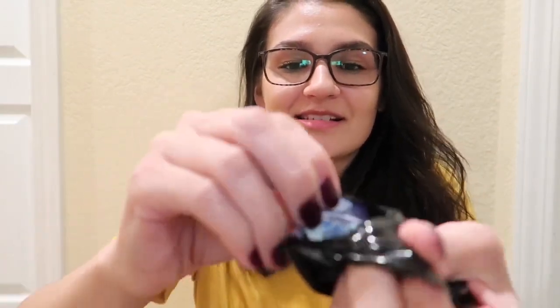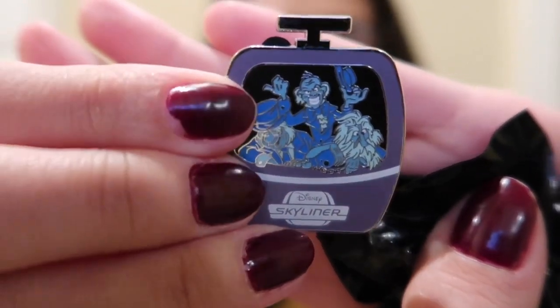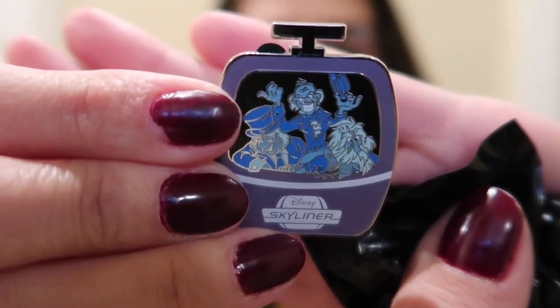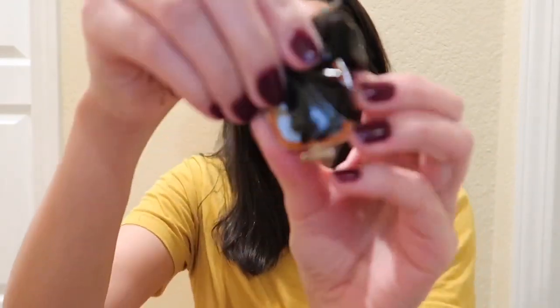Okay, so opening up package one. Hopefully something good in here — if I can get it open. I'll show you guys first. Yes! Haunted Mansion! Ignore my nails, guys — they're pretty atrocious. All that hand sanitizer at work is really doing some damage. I love this. Seriously, I'm so happy right now. I almost wish that I had gotten around to opening these way before.